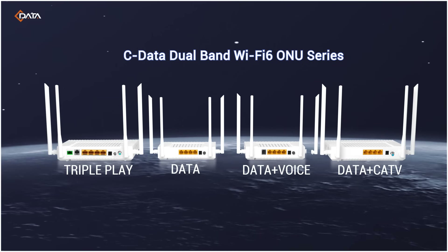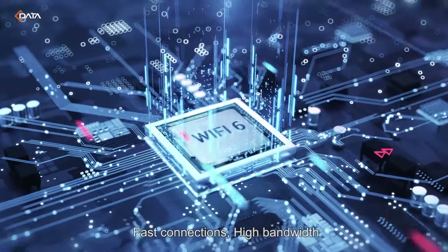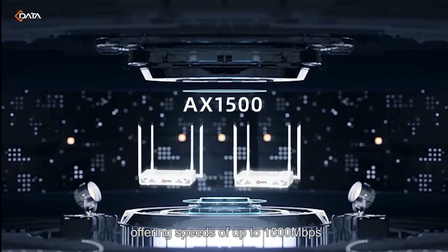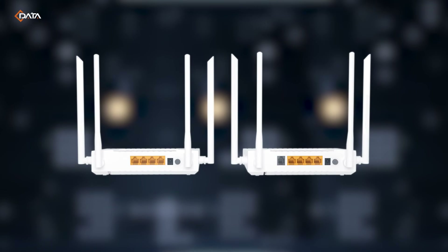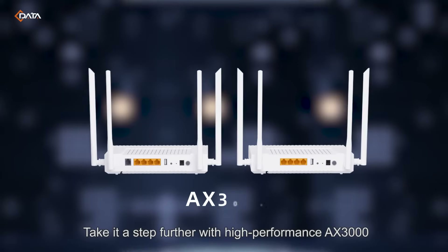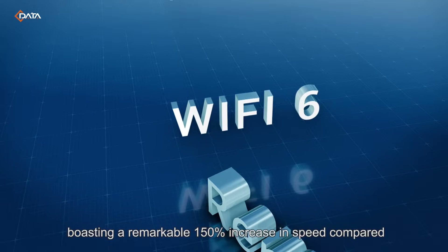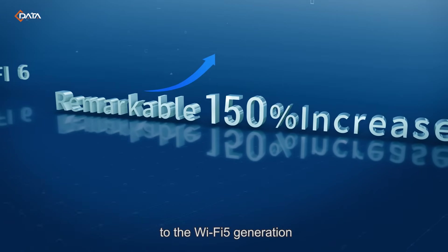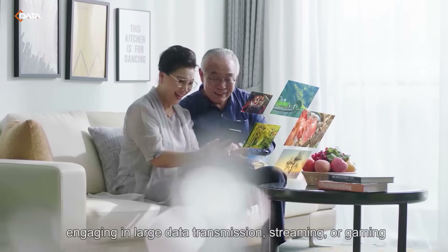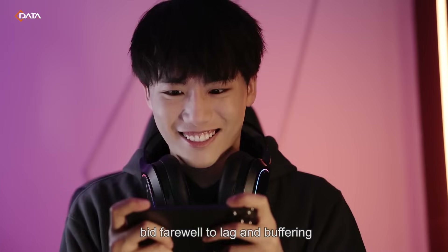Cdata dual-band Wi-Fi 6 new series: fast connections, high bandwidth. Opt for the budget-friendly AX1500 offering speeds of up to 1500 megabits per second, or take it a step further with the high-performance AX3000, boasting a remarkable 150% increase in speed compared to the Wi-Fi 5 generation. Whether you're online conferencing, engaging in large data transmission, streaming, or gaming, bid farewell to lag and buffering.